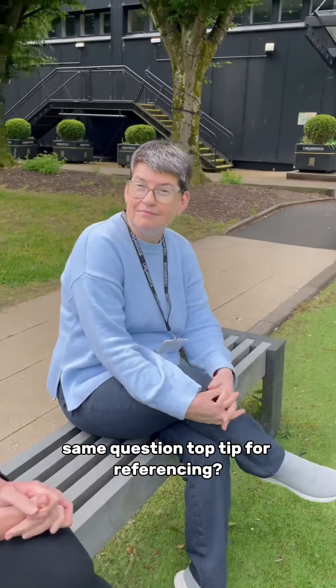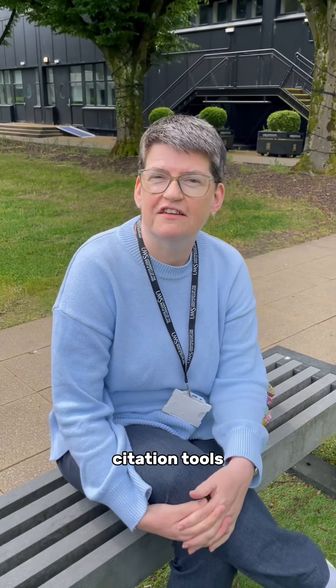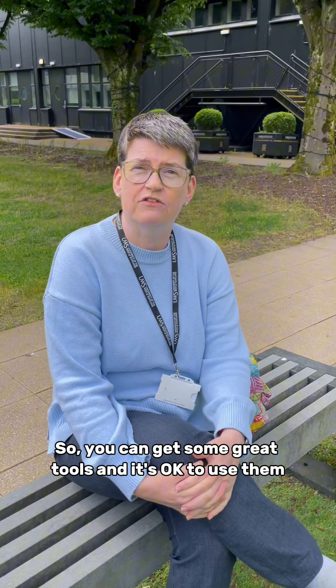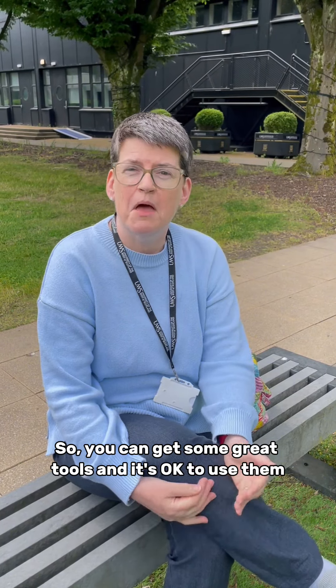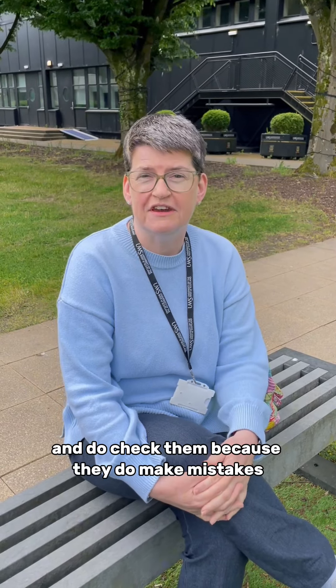Linda, same question — top tip for referencing? I would say be really careful if you're going to use any referencing citation tools. You can get some great tools and it's okay to use them, but just make sure that it's following the referencing style that you use, and do check them because they do make mistakes.